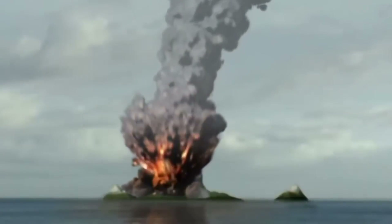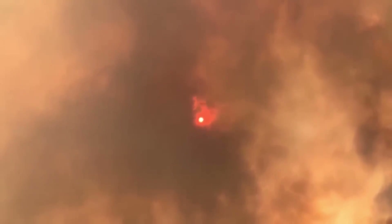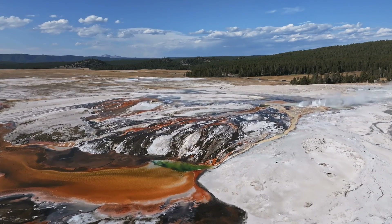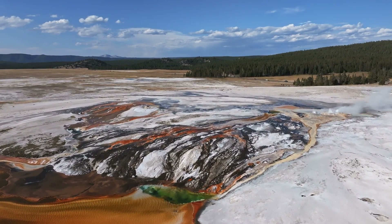In the immediate aftermath, the region resembled an alien landscape with an entirely new topography. But nature, in its timeless way, embarked on a journey of healing and transformation. The nutrient-rich volcanic soil breathed life back into the land, paving the way for the thriving ecosystems we witness today.